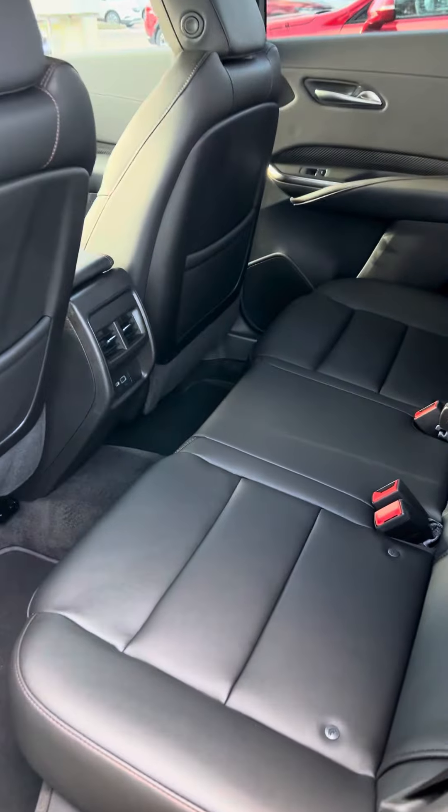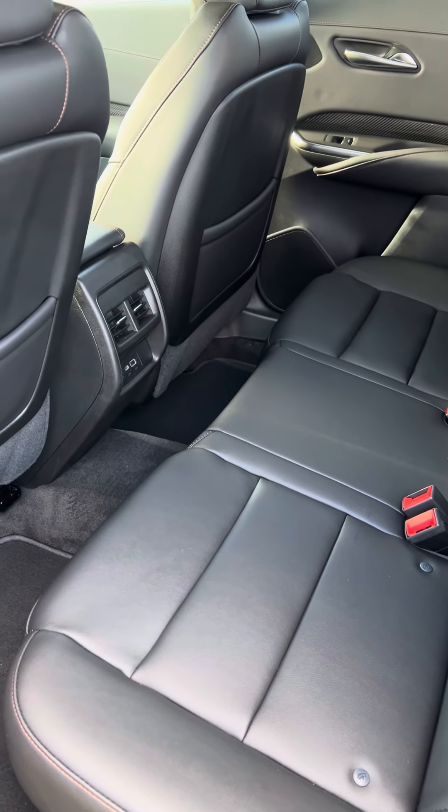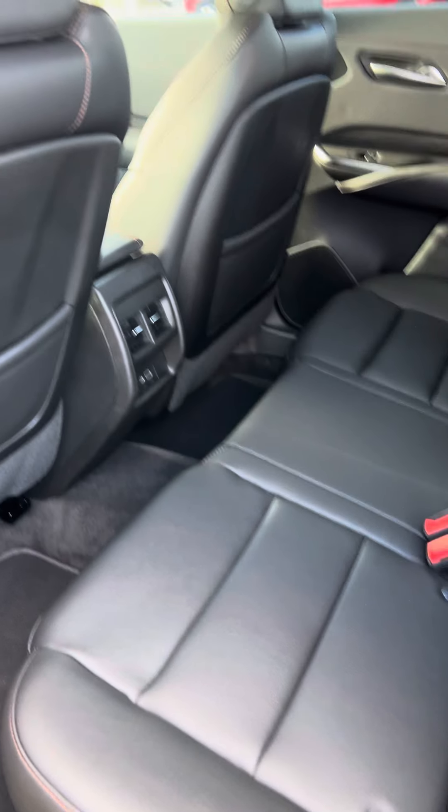Second row seating is just as spacious and comfortable and does offer the rear occupants rear vent controls and also power ports.